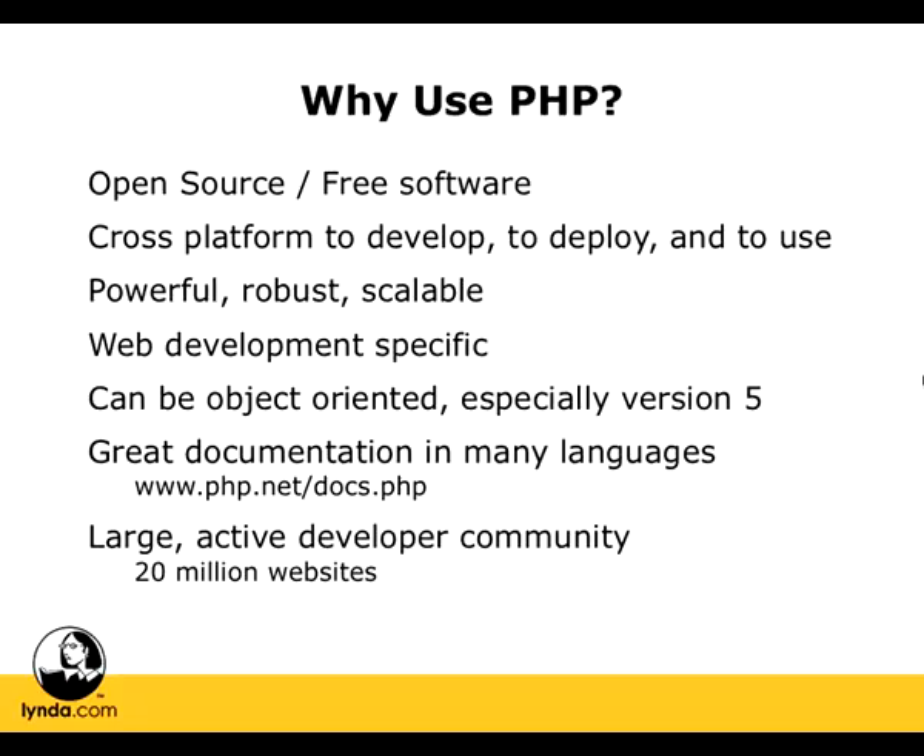Now that we've looked at what PHP is, we've looked at the history of PHP, and now we understand why we want to choose PHP over other web technologies. Let's get PHP installed on our machine so we can start developing with this powerful software.